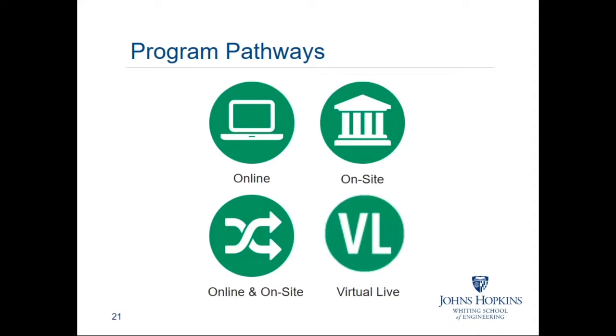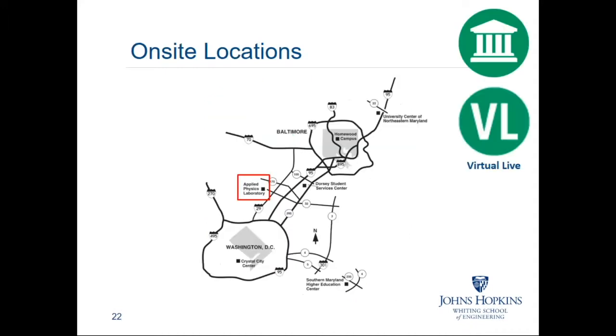All of the courses in the technical management program can be done online. Most of the courses in the engineering management can also be done online, though there are a few — depending on your technical specialty or concentration — that may not yet be available online. For instance, we just this semester started our first physics course asynchronously online. When I talk about coming to class, the primary location right now is the Applied Physics Lab in Laurel, Maryland, right between Baltimore and Washington. All of our on-ground classes — now less than a quarter of our courses — will be here in Laurel next semester.